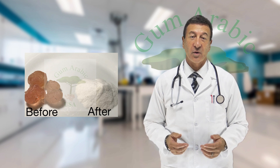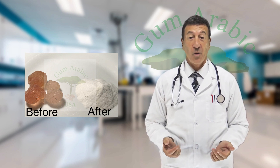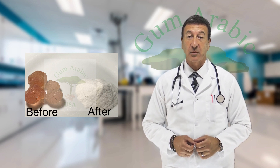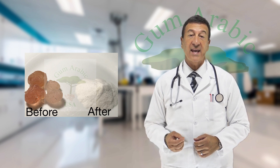Healthify all your food by adding our gum arabic powder to anything you drink or eat. This way, you're always boosting the beneficial bacteria in your system, which is the core of any healthy body.